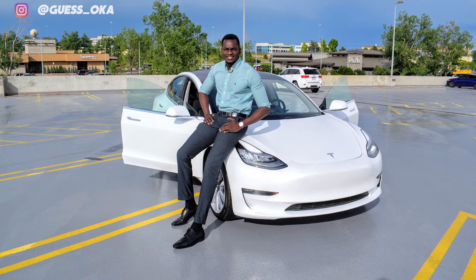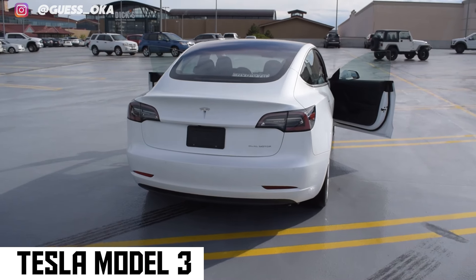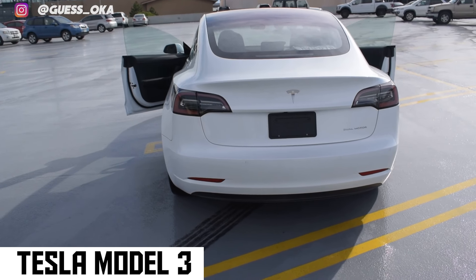A couple of days ago, I almost purchased a Tesla Model 3, and a lot of strange things happened in the process that I want to share with you.